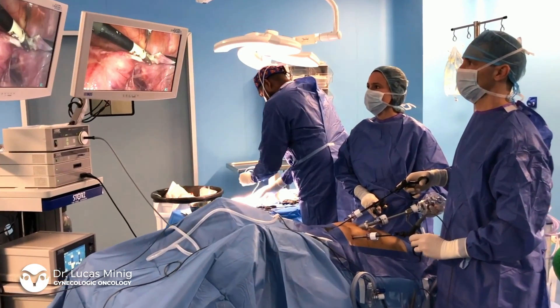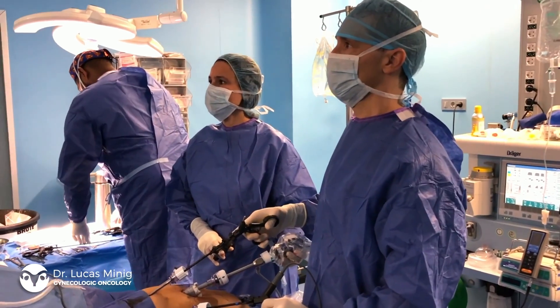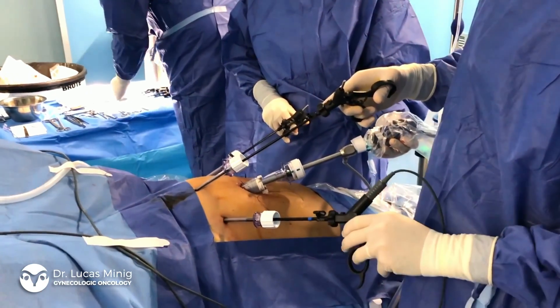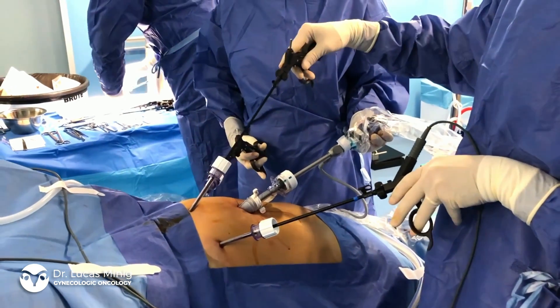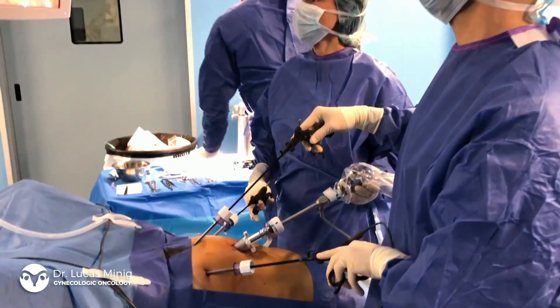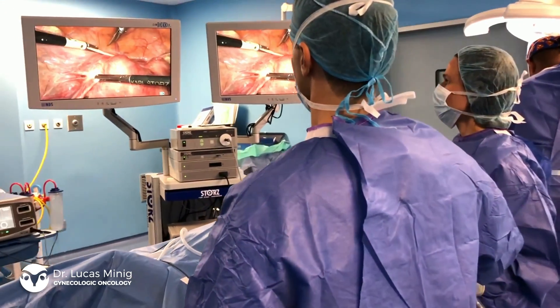Through one of them, usually the largest one at the umbilicus, we insert a camera that produces an image that we see on this external monitor. Through the other 5 mm ports that we place in different parts of the pelvis, we insert the surgical instruments we need to perform the surgical procedure.